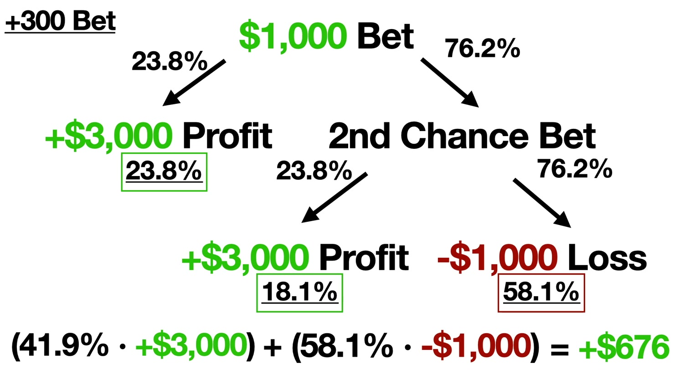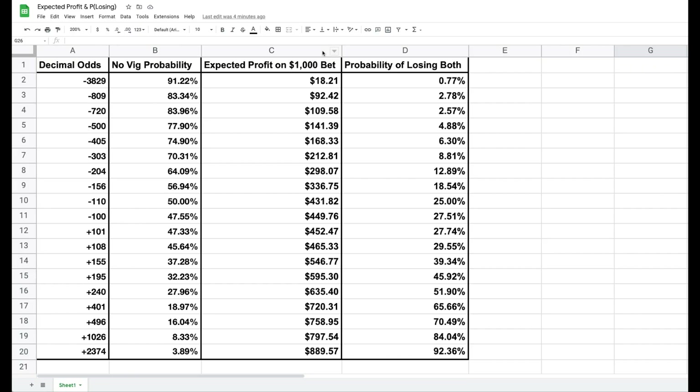So we've traded a higher expected profit for a higher risk of losing all of our bets. Here's a table of different bets we could place along with their expected probabilities of winning. We can also see the expected profit of using a risk-free bet on these wagers, as well as the probability of losing both bets and losing money. As bets get less probable, they have higher expected profits but also a higher probability of losing both bets. The ideal odds for a risk-free bet depends on a person's risk tolerance, as well as the number of sportsbooks that they're getting risk-free bets from.